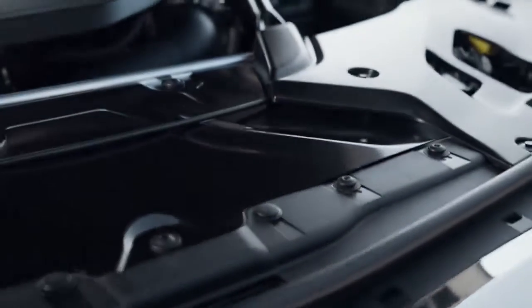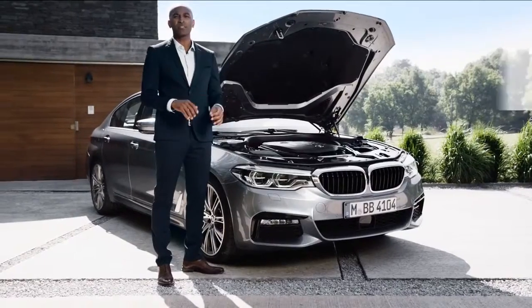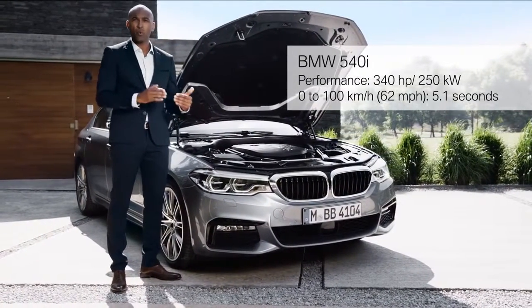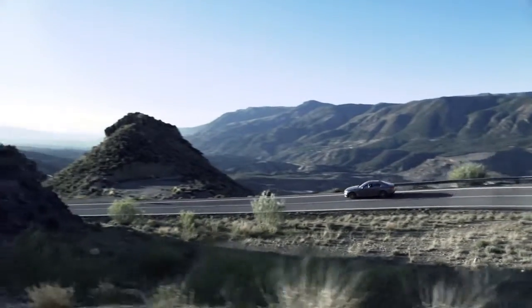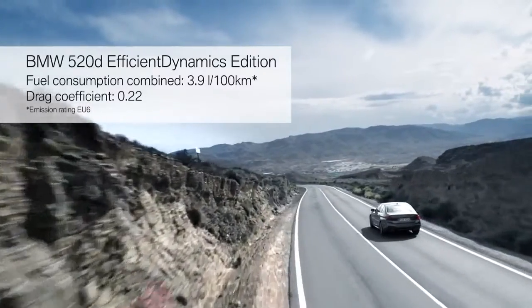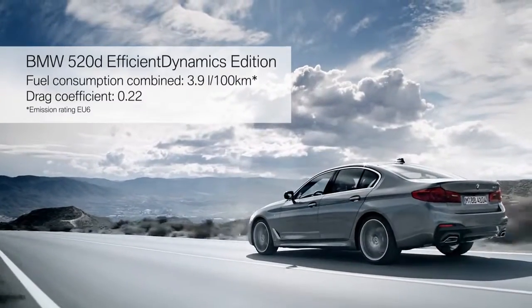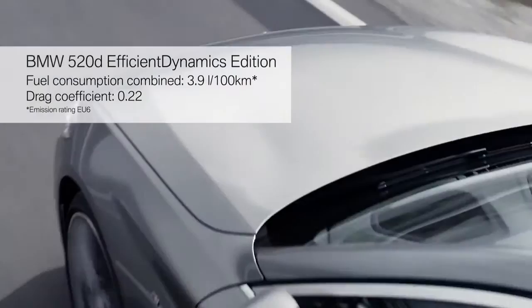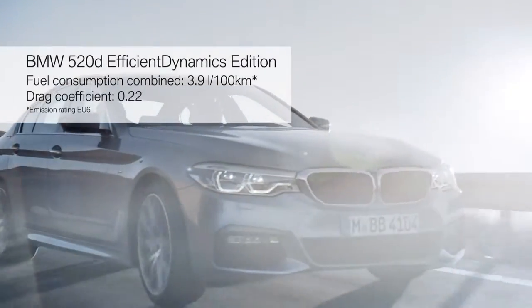The heart of every BMW is its engine, and what we have here is the 540i with impressive figures: 340 horsepower and an acceleration from 0 to 100 in only 5.1 seconds. The benchmark in efficiency is set by the BMW 520d Efficient Dynamics Edition. With its average fuel consumption below 4 litres, it is the true efficiency champion. And not to forget the outstanding drag coefficient of only 0.22.